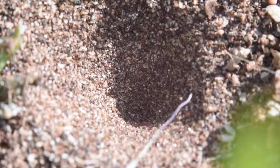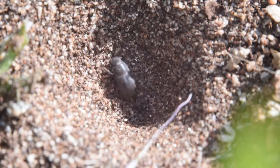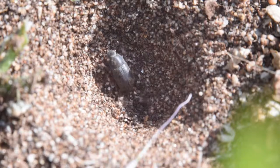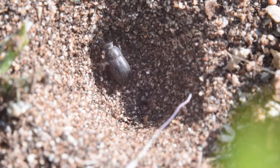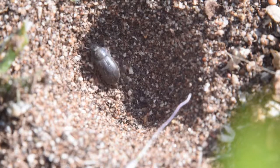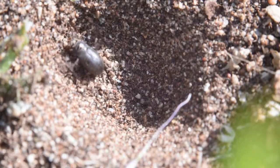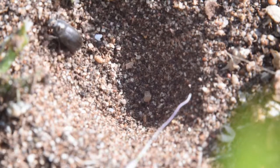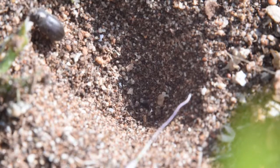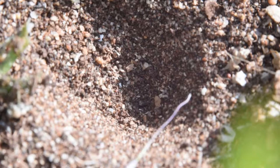Sometimes, creatures caught up in the pits are far too large and armored. The antlion fights in vain to keep its pit from filling in as the beetle clambers to escape. The beetle is out, and the antlion can finally clear out the excess sand.